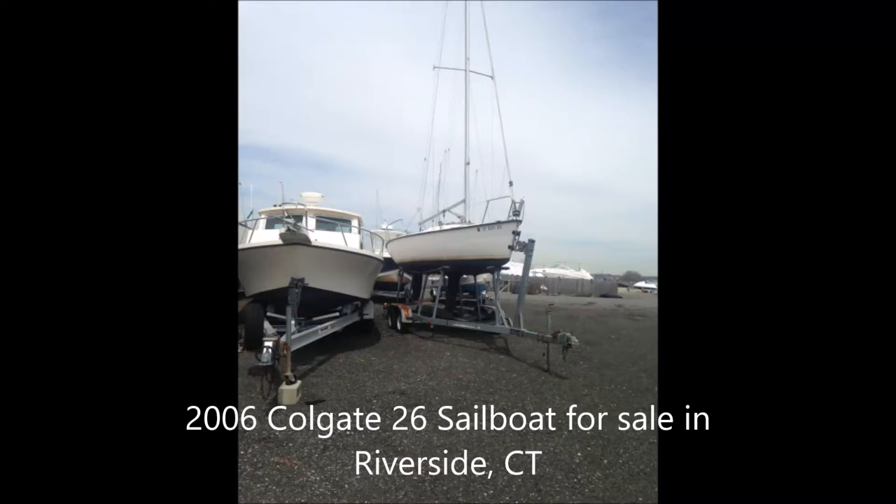Boaters Now would like to offer a 2006 Colgate Model 26 sailboat for sale. The boat currently resides in Riverside, Connecticut, and the asking price is $11,900.